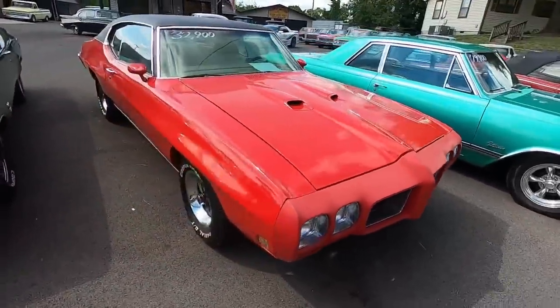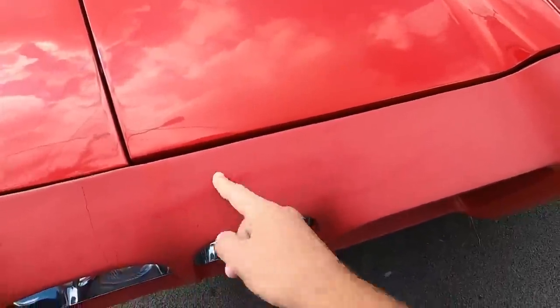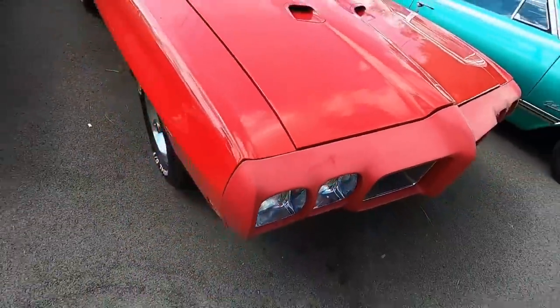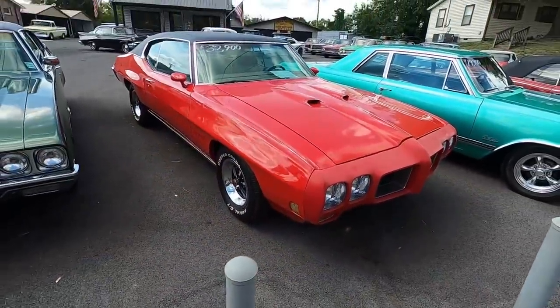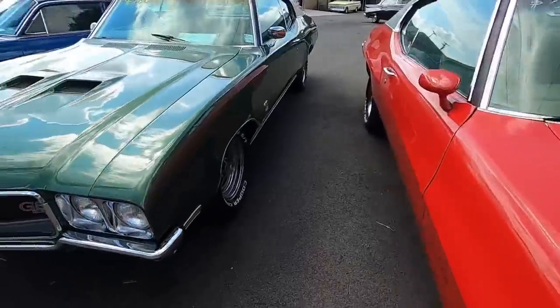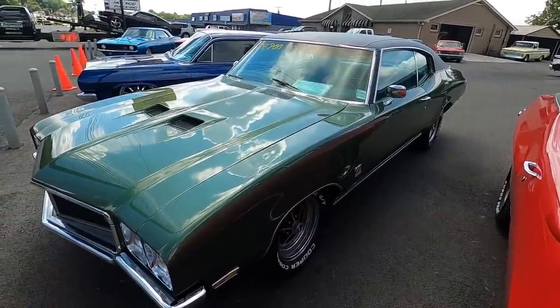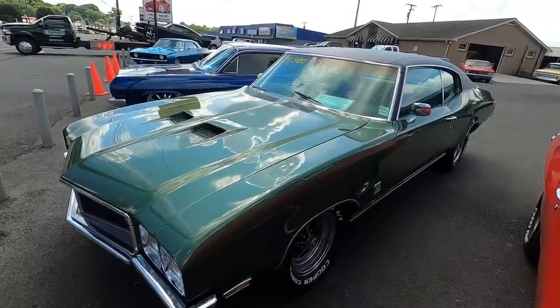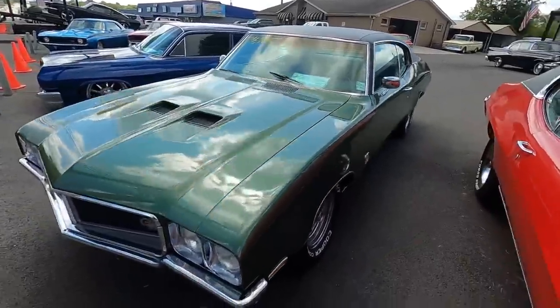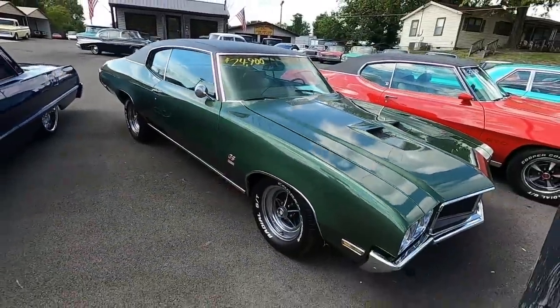These front ends are notorious for fading — you can see the oxidation on it. Right next to that, a 1970 Buick Skylark at $24,900, dressed up with the GS badges.